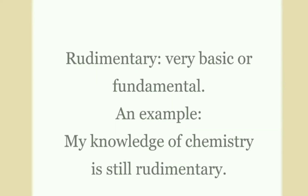Precise: precise is defined as accurate or exact. An example: the precise cause of his death is still unknown.